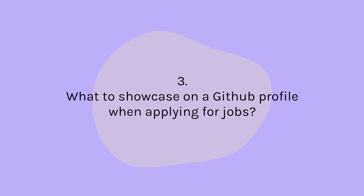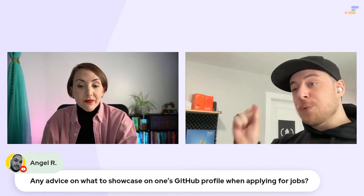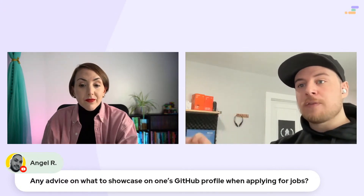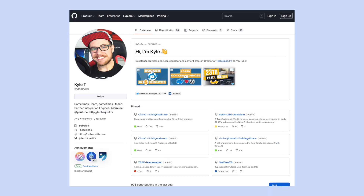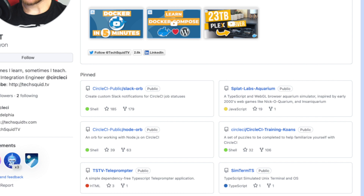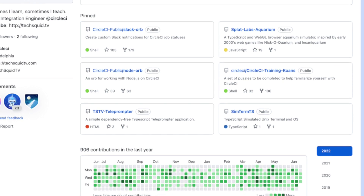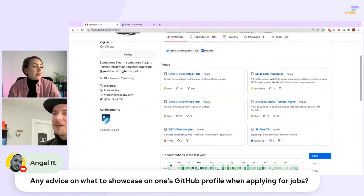Any advice on what to showcase on one's GitHub profile when applying for jobs? Should you have everything out there? First of all, the number of things is not super important, but you can pin repositories to your GitHub profile. If you were to go to mine, you'll see there are like four or five pinned repos up there — those are the ones I want people to look at. Otherwise I have hundreds in there, not because I work on hundreds of things, but because I fork things for work. You can see there, for example, CircleCI — I've pinned a lot of stuff that I work on there, like the Slack orb.